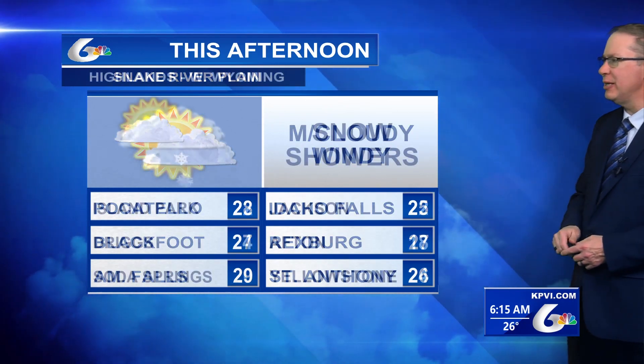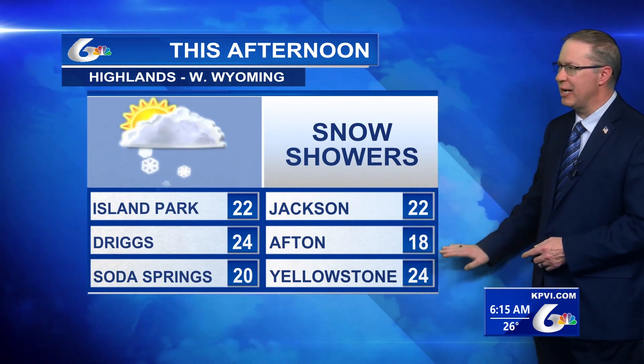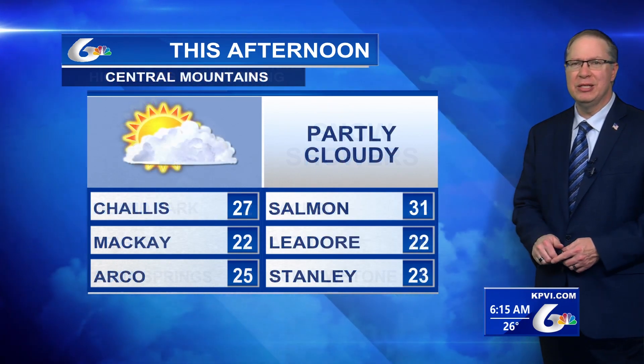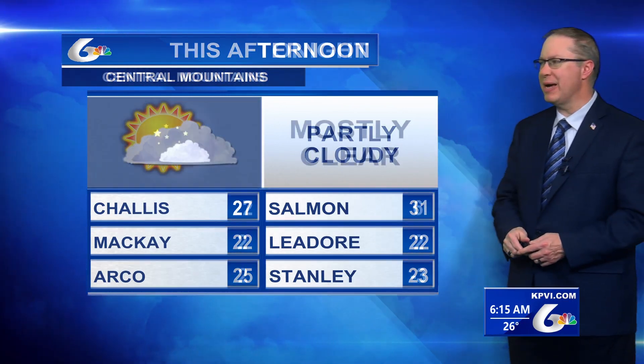Highs today in the middle to upper 20s. Snow showers continuing into the highlands in western Wyoming with Island Park hitting a high of 22, same for Jackson, 18 for Afton. Yellowstone not so much with the snow today — just a little breezy and 24 degrees. Partly cloudy through the central mountains: Salmon 31, Challis 27, Mackay 22.